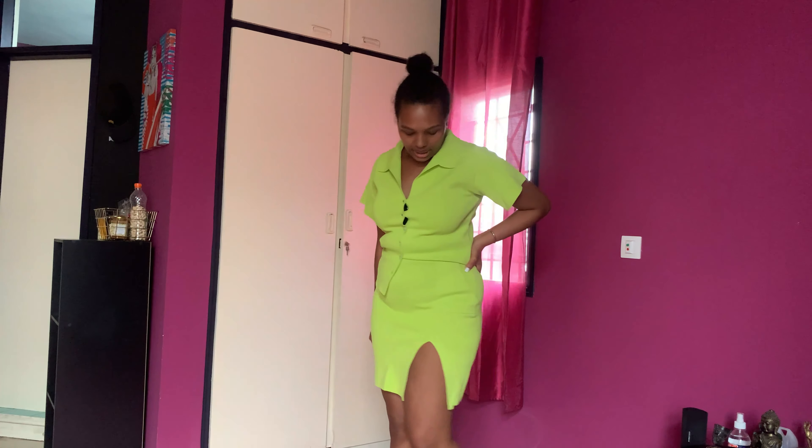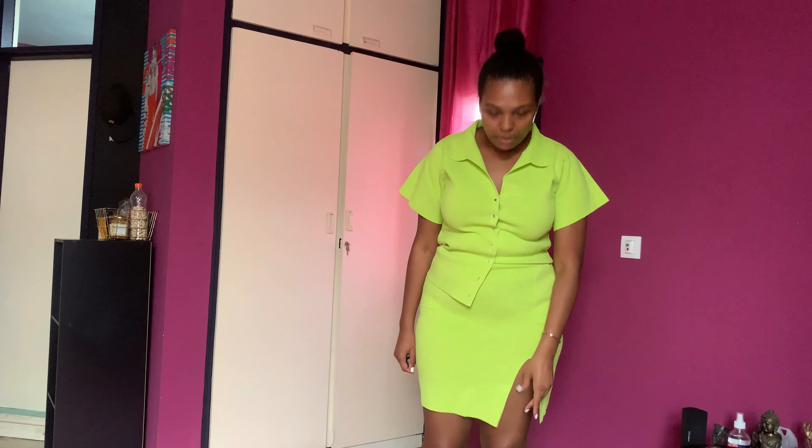I'm not a big skirt person but the shape on this one is very nice. So yes, love it.